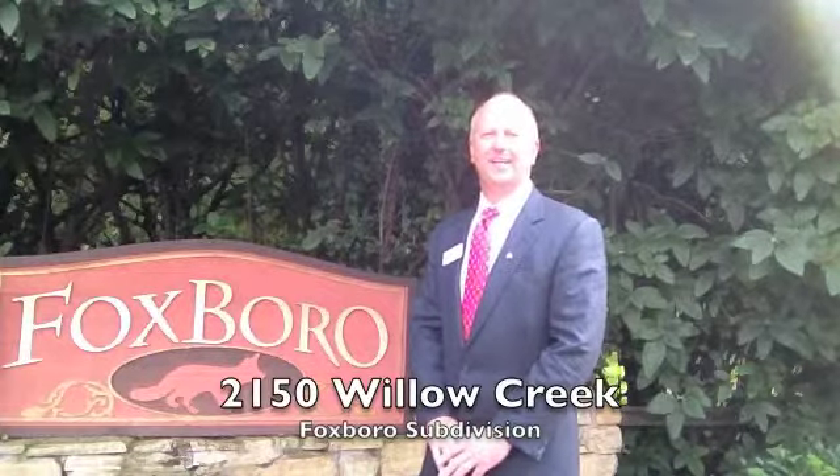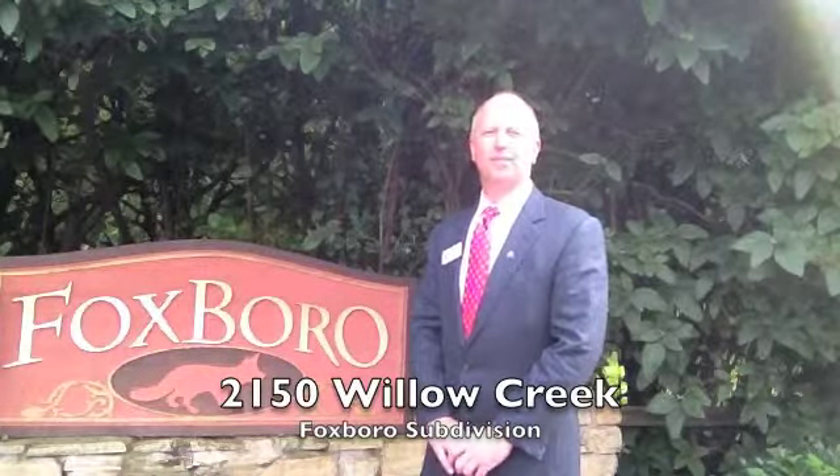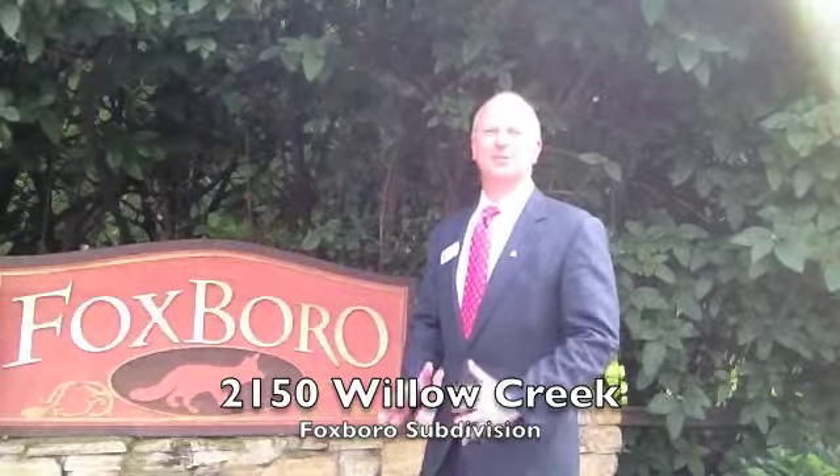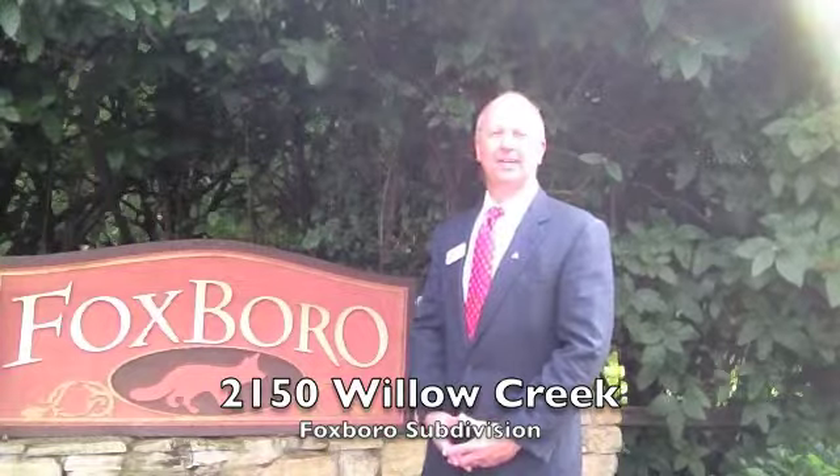Hello, this is Frank Goswitz with RE-MAX Preferred Properties in Knoxville, Tennessee, part of the Goswitz team, coming to you from our new listing at 2150 Willow Creek in the Foxboro subdivision. I promise you this home will not last long. It is a three bedroom, two and a half bath, 2135 square feet.